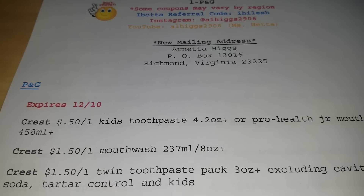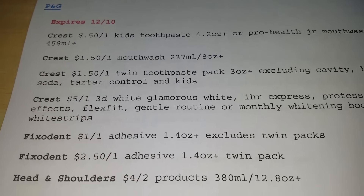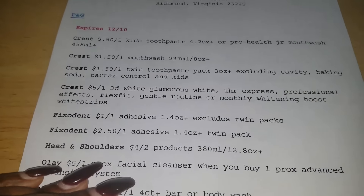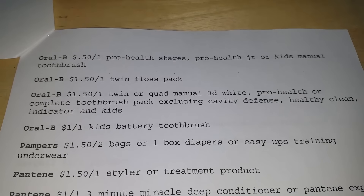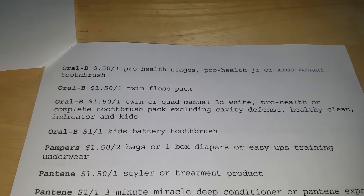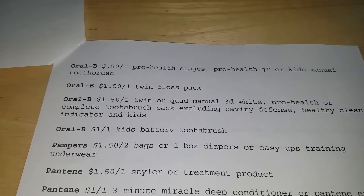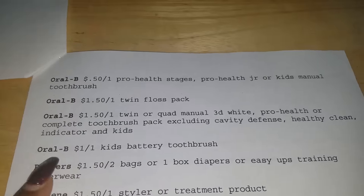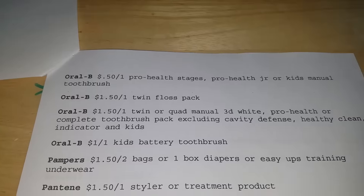The first portion of this list are coupons that expire on December the 10th. These coupons are no surprise to anyone because every P&G usually has these coupons. I do want to bring your attention to this Oral-B dollar-off-one kids battery operated toothbrush. I know sometimes they have Oral-B battery operated toothbrushes in Dollar Tree, so look out at your local Dollar Tree because your mileage may vary — that very well could be a freebie.